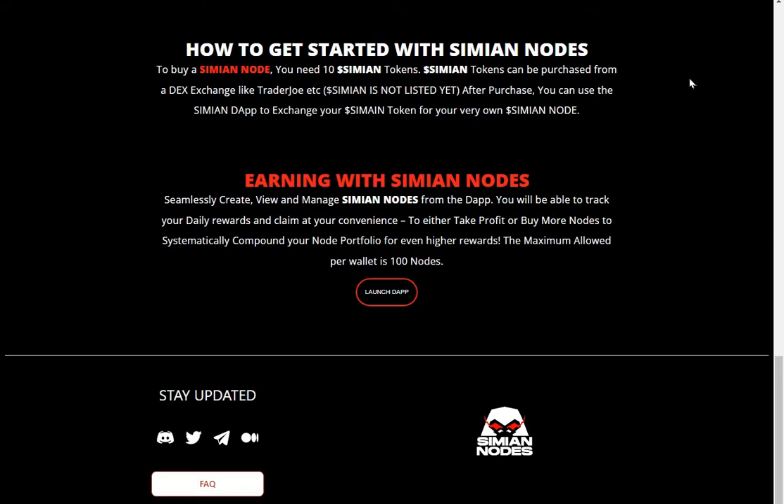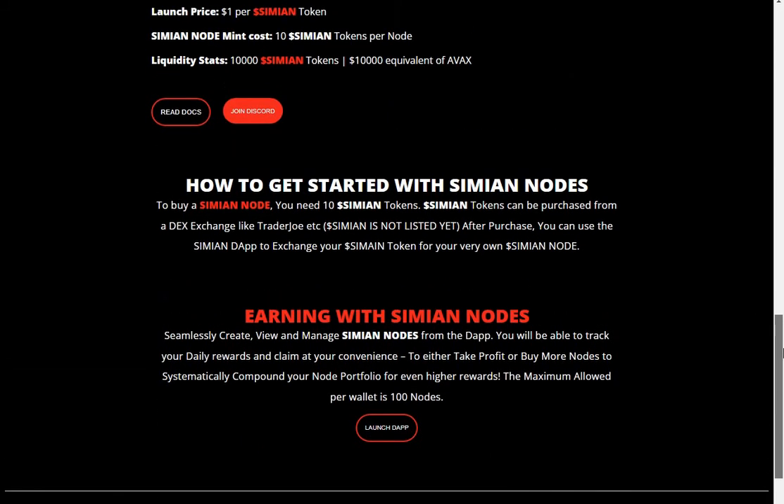Earning with Simian Nodes: seamlessly create, view, and manage Simian Nodes from the DApp. You'll be able to track your daily rewards and claim at your convenience — to take out a profit or buy more nodes to systematically compound your node portfolio for even higher rewards. The maximum allowed per wallet is 100 nodes.